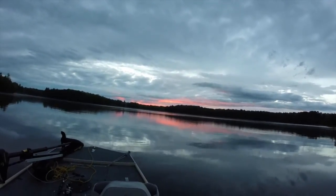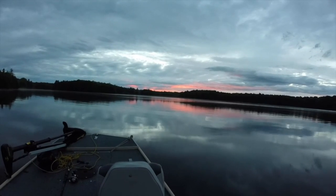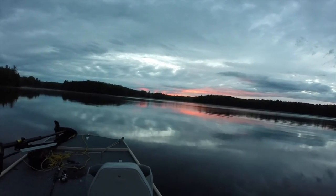Look at that Wisconsin sunset, baby! Too bad it's cloudy outside — that would look crazy.